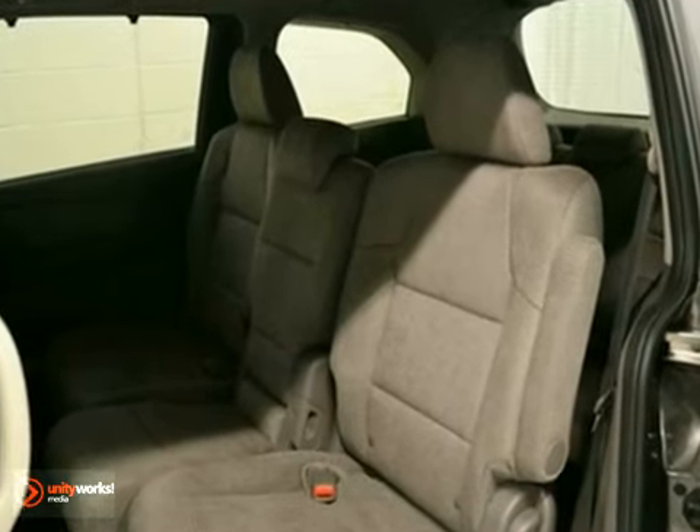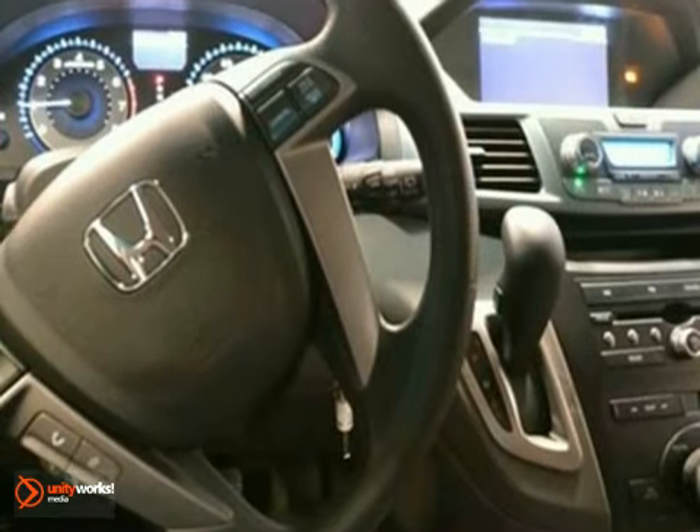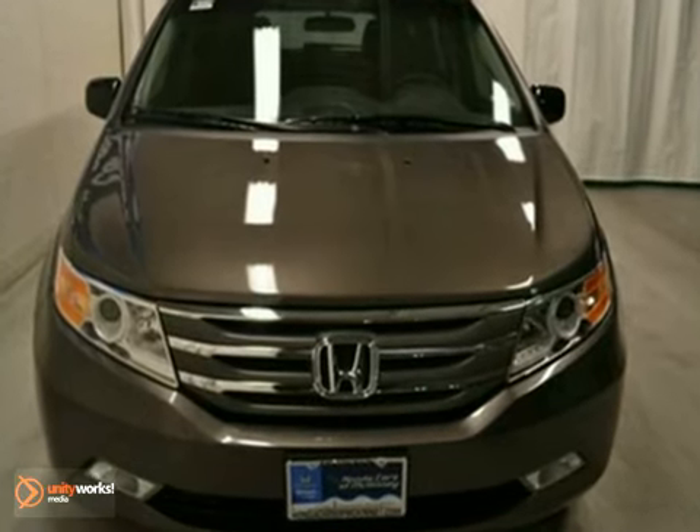It also has a CD changer, dynamic stability and traction control, and keyless entry. And with steering wheel radio controls and power windows, locks, and mirrors, this Honda won't be here for long.